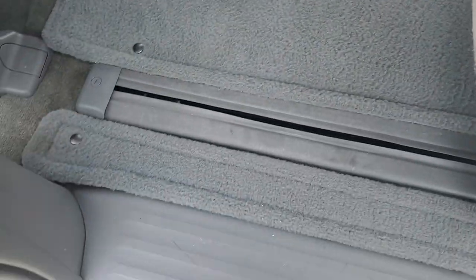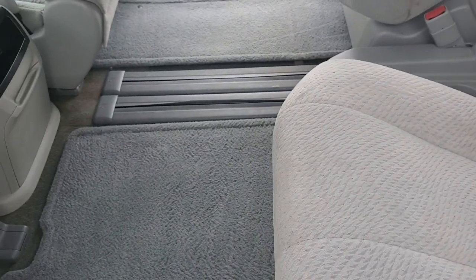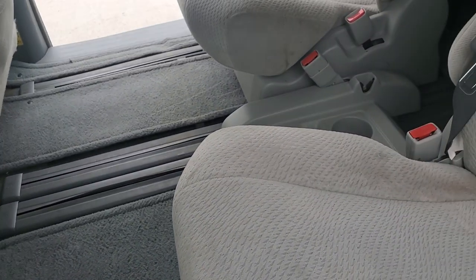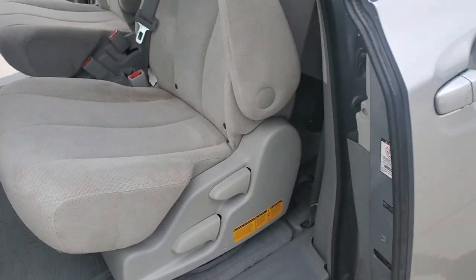As you see here, the second row of seats tracks along the bottom. You can slide them pretty much all the way forward or all the way back, or anywhere in between — giving you lots of options. Especially if you're going to have some taller passengers, you can get that set up pretty easily.